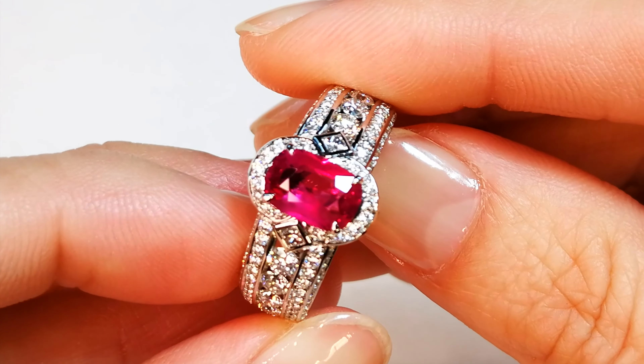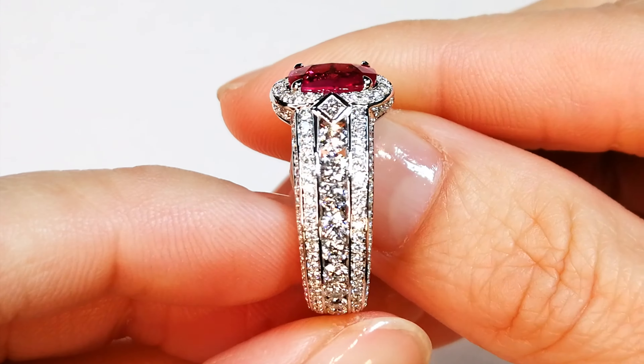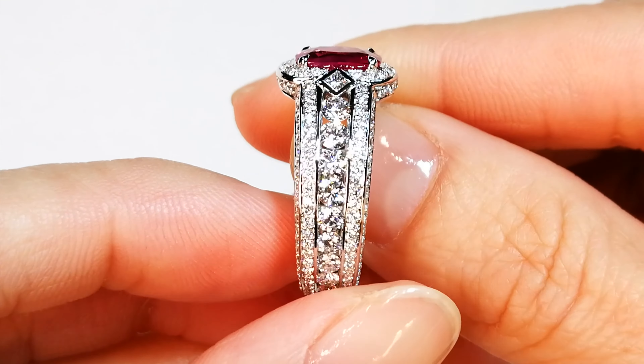It will blow your mind. This is what the hype is all about. This is the ruby that gets very expensive. This exact color in a 10 carat size is over a million a carat.